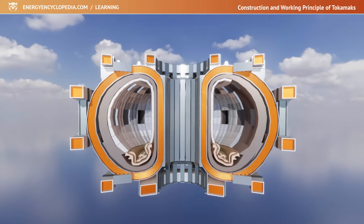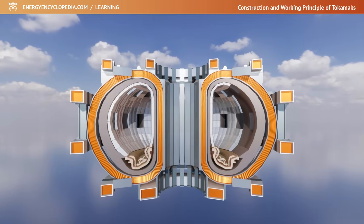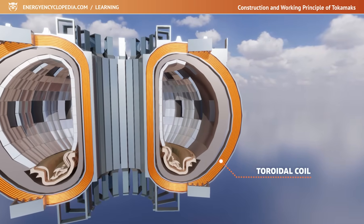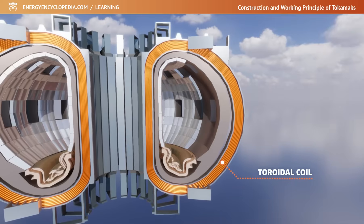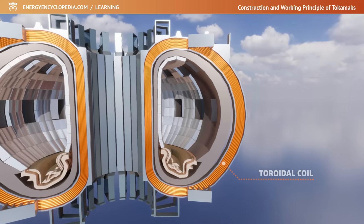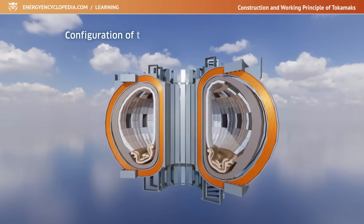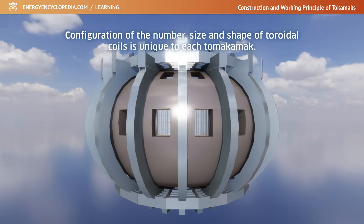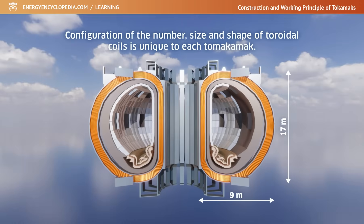The magnetic field keeping the plasma in the correct position is provided by the toroidal and poloidal coils. The toroidal coils can be imagined as rings strung on the body of a torus. Like the vacuum chamber cross-section, the toroidal coils have an approximate D shape, and all pass through the central opening of the torus. The configuration of the number, size, and shape of the toroidal coils is unique to each Tokamak. The world's largest Tokamak, ITER, will have 18 of them, and each coil will be 17 meters high and 9 meters wide.